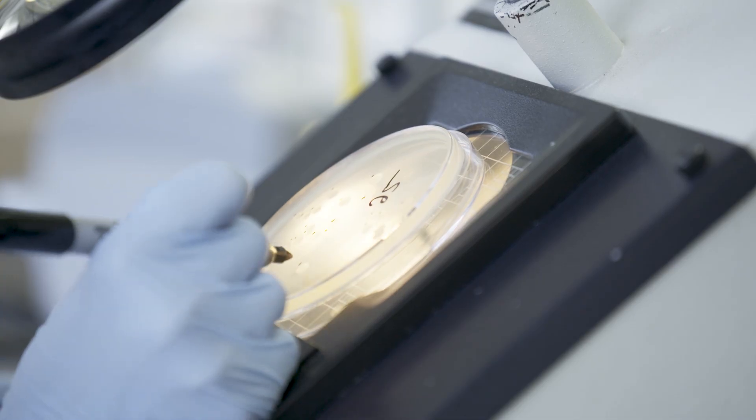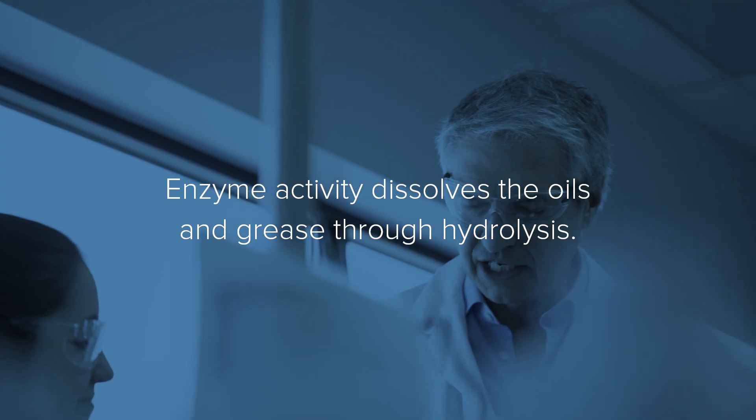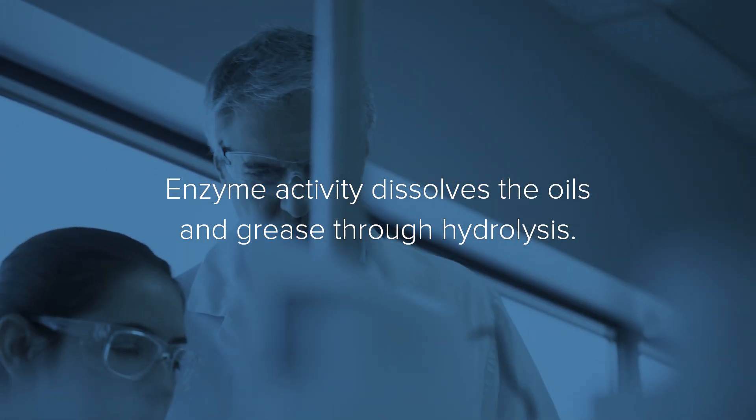Enzymatic extracts are made of enzymes, which are some kind of intelligent molecules that can recognize, hydrolyze, and break down specific substances, like in this case, oil and fats.